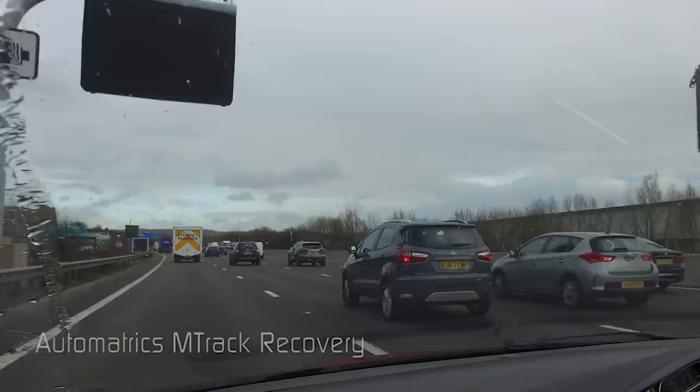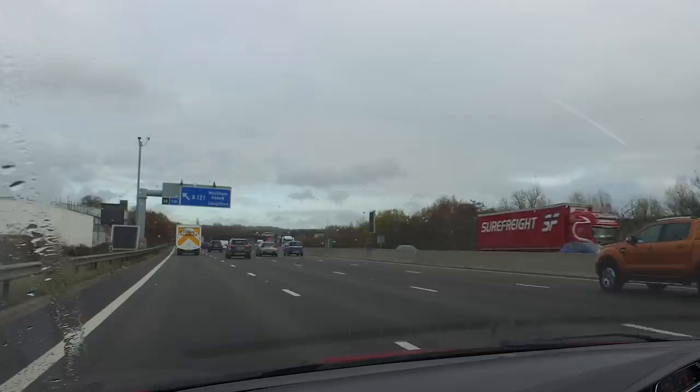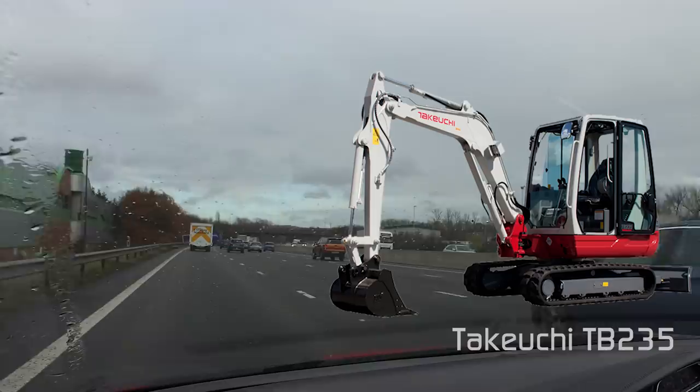Automatrix M-TRAC theft recovery operation. It's Monday the 3rd of December 2018. We took a call around quarter past eight this morning from a construction company. They turned up on site and one of the excavators was missing, so they've asked us to put the Automatrix M-TRAC in alarm and recover it.